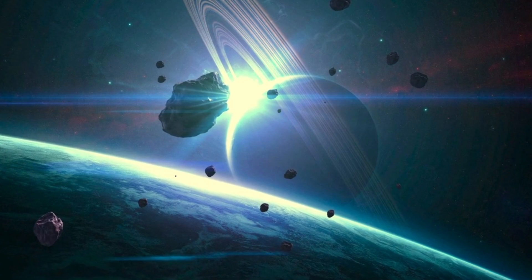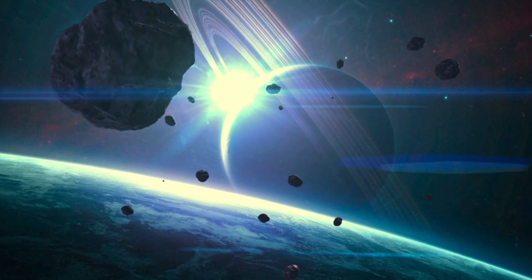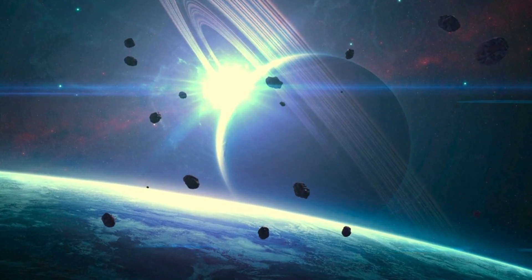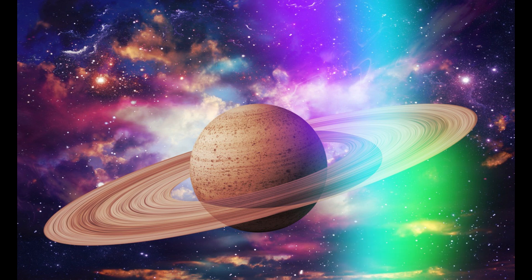Here's something fun — Saturn is so light that if you could find a bathtub big enough, it would float. That's because Saturn is mostly gas and it's not very dense. So Saturn is like the big balloon of the solar system.